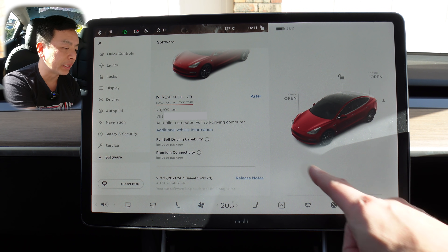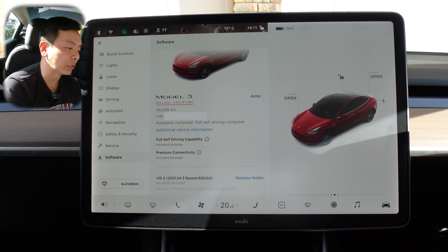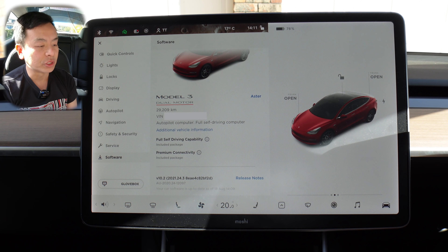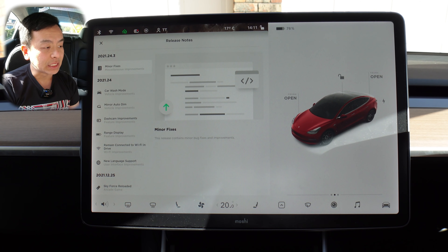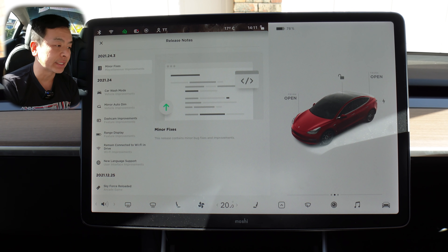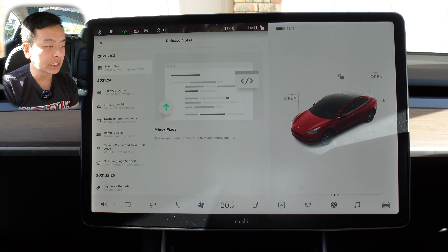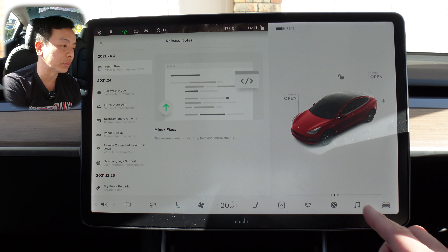It's the autopilot computer with a full self-driving computer. Full self-driving package is included, as is premium connectivity. As I said, 2021.24.3 — let's go straight to the release notes. So technically speaking, this 24.3 release has just got the minor bug fixes and improvements, but we will go through 2021.24 for you guys, because I haven't gone through that with you yet.